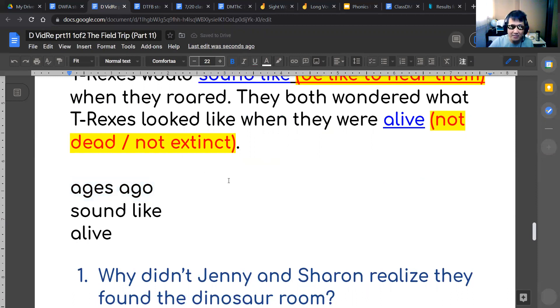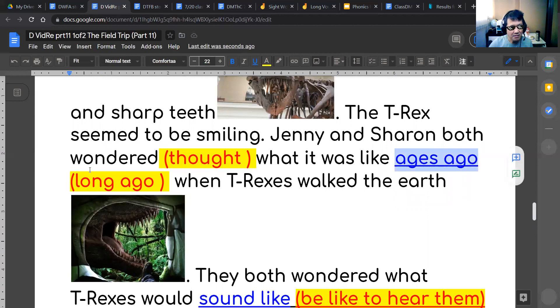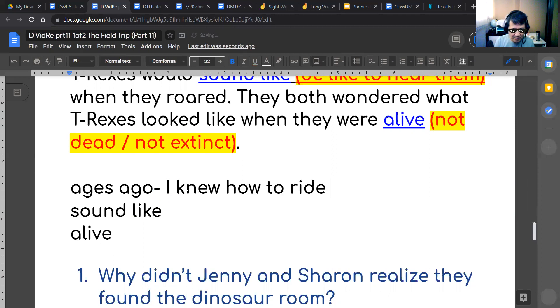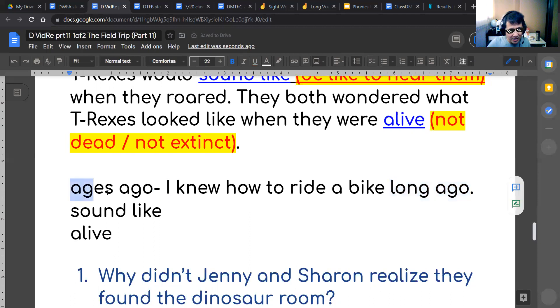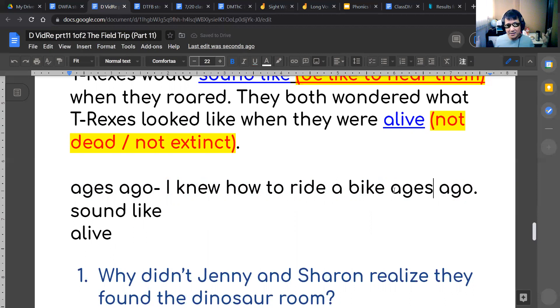Ages ago means long ago. So wherever I can say 'long ago,' I can say 'ages ago.' For example: I knew how to ride a bike long ago — but since long ago means ages ago, I can say: I knew how to ride a bike ages ago. Ages ago means long ago. Very good.